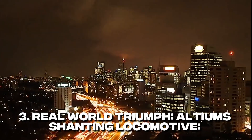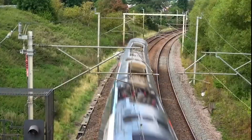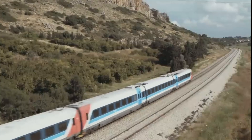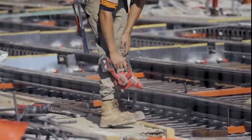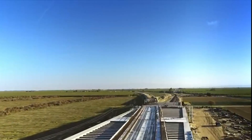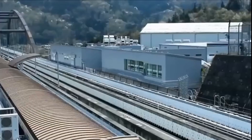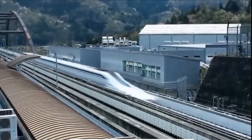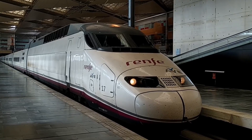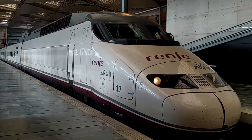Real-world triumph — Alstom's Shanting locomotive. It's a shining example of the fourth grade of automation. Shanting handles everything from starting, driving and stopping to obstacle handling. The magic lies in ATO technology, making it operate through tracks without staff intervention. Cameras and sensors help it detect obstacles up to 500 meters away, ensuring a safe journey.